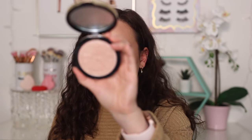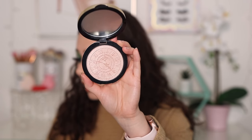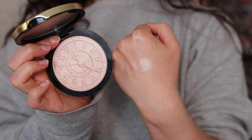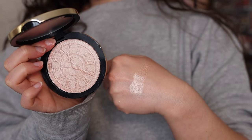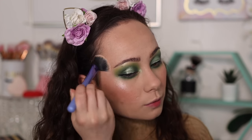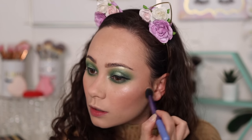I also tried their Dreamland Highlight Powder in shade SO2. It has such a beautiful embossment on the actual product itself. It's quite smoothing but very beaming — a really nice highlight. I've been using it a lot the last few weeks.